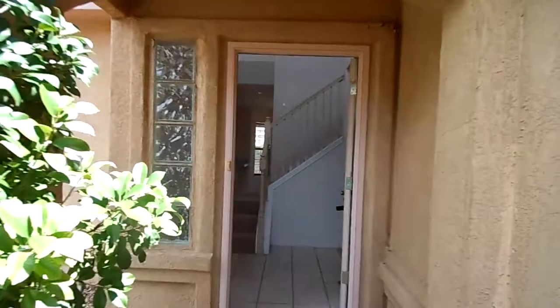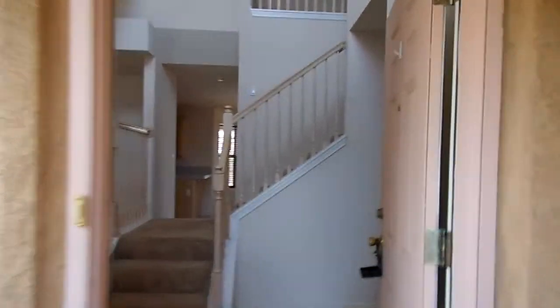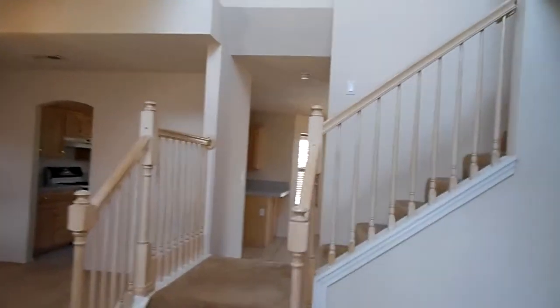On the main floor, we have the formal dining room, family room, kitchen, and breakfast nook, and the laundry, and the half bath.